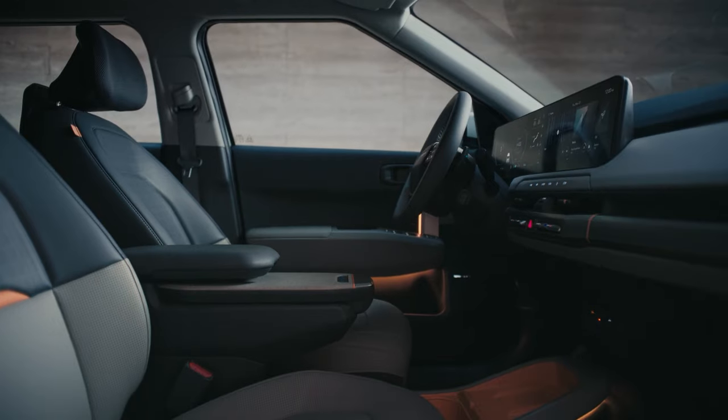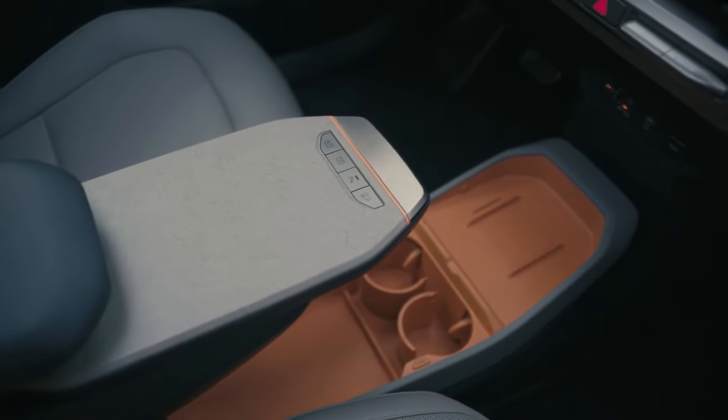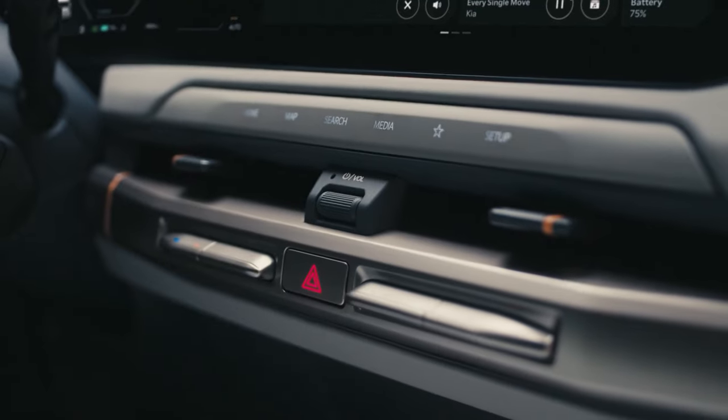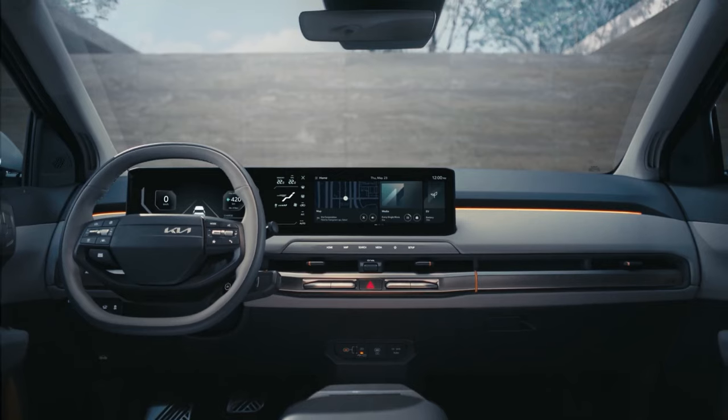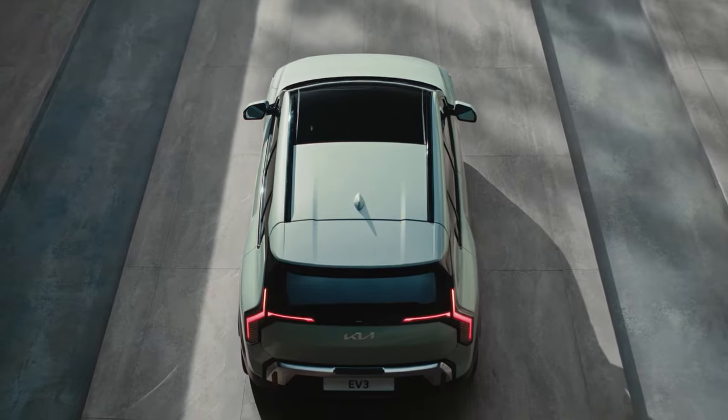Stepping inside, you'll find a spacious and luxurious interior. The EV3 is equipped with premium materials including soft-touch surfaces and high-quality leather seats. The cabin is designed for comfort and convenience, with plenty of legroom and storage space.